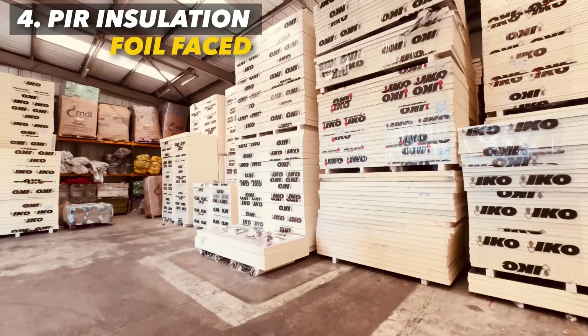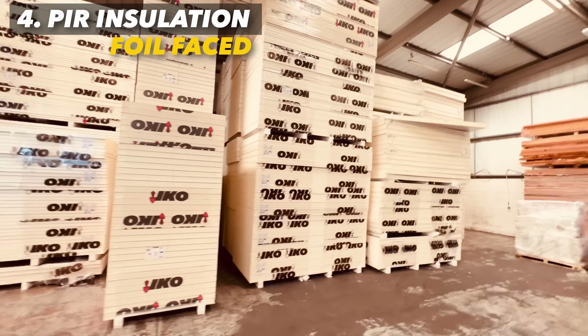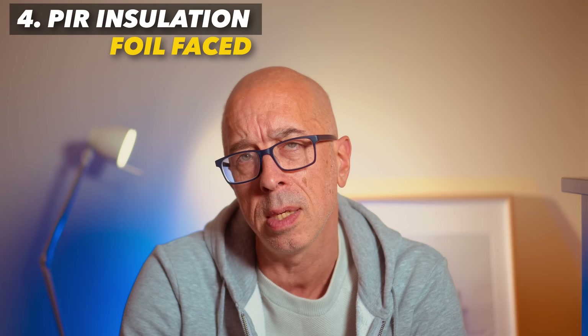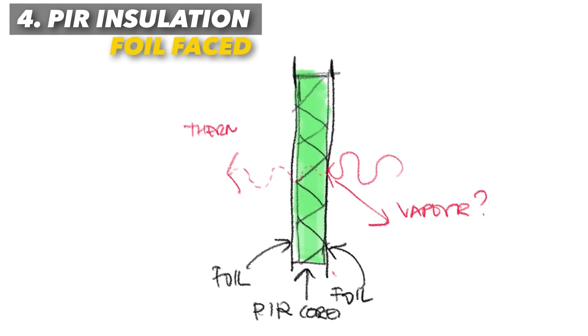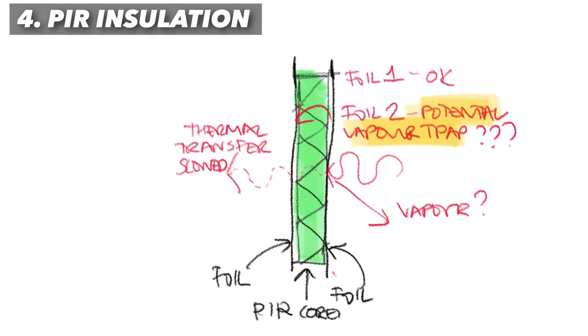There are two types of PIR. The first and most common these days is foil faced — manufactured with aluminium foils on both sides. I'm not sure about the foils on both sides; I know they're convenient for the manufacturing process and they're marketed as a sort of built-in vapour barrier. But if you study vapour control and the relationship with dew points, the double-sided nature of the foils can create more problems than they supposedly solve, especially in warm roofs and in unventilated voids.